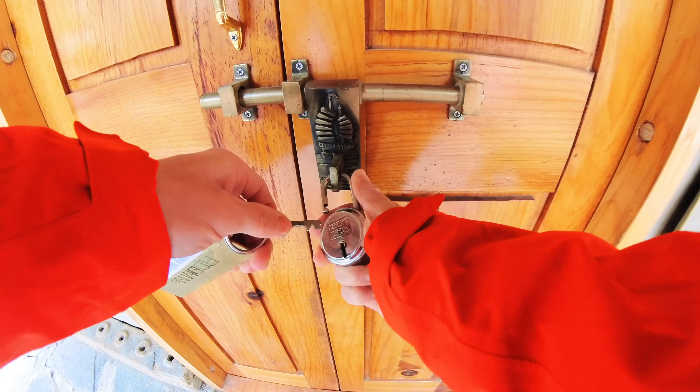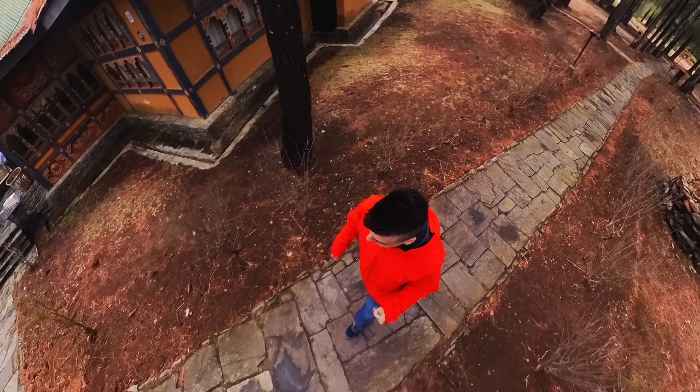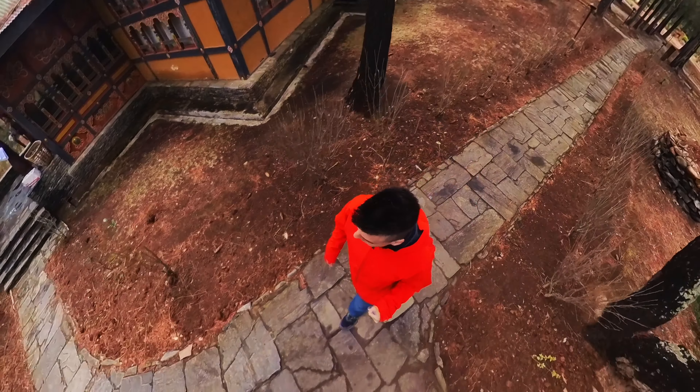Hi everybody, Fox Nomad here and today I want to help you travel smarter by showing you what a $50 a night hotel room looks like here in Paro, Bhutan.